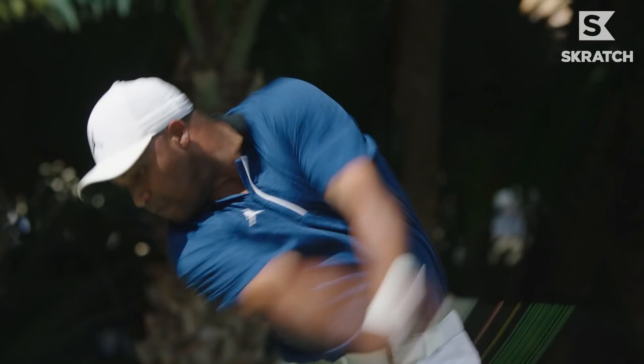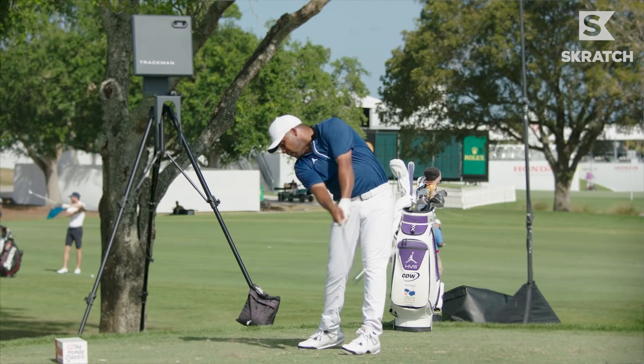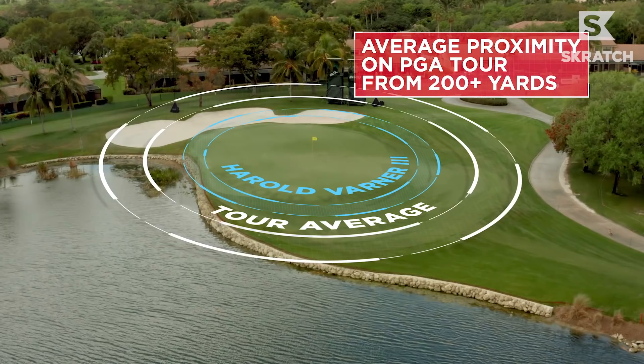Throughout the seasons, Harold has dramatically improved his par 3 performance. The par 3 fifth hole plays at 217 yards with a penalty area all down the left side — obviously you've got to keep it dry. His proximity from outside 200 yards is a lot closer than the tour average; Harold Varner is about 43 feet, which is on average seven feet closer. So playing to the right center of the hole is the ideal spot.